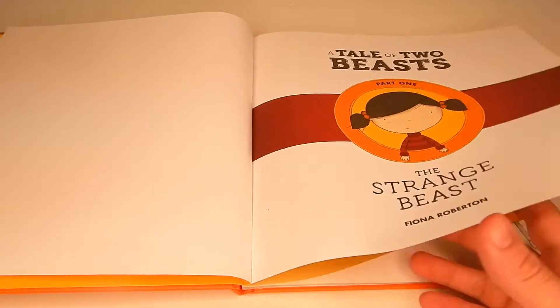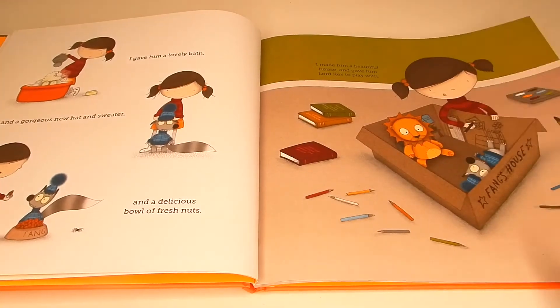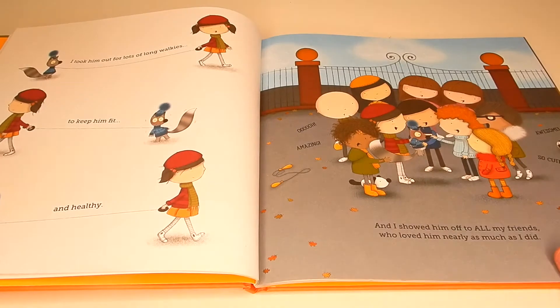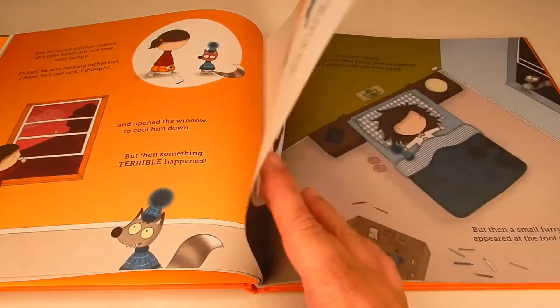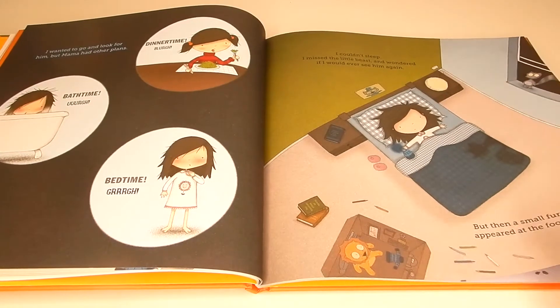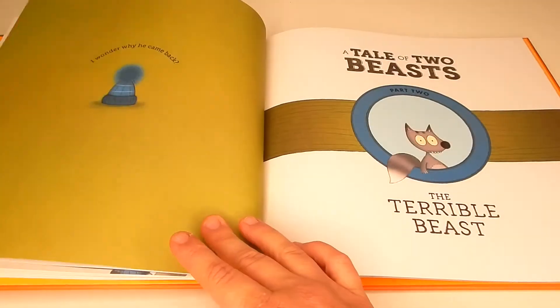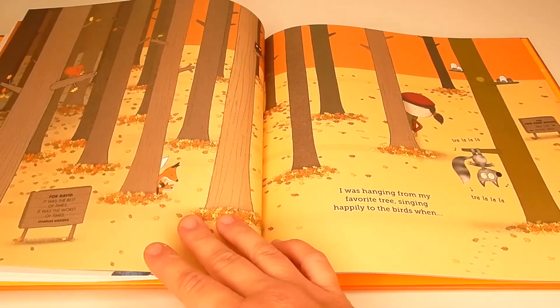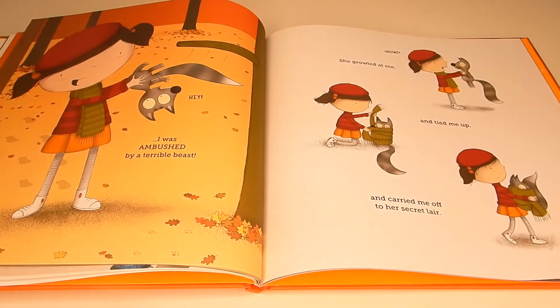So in this book, a little girl finds a little beast in the forest, which I think it's supposed to be a squirrel. She takes him home and rescues him, and she gives him clothes and food and takes him to school to show all her friends. And then in the second half of the book, the beast is showing his side of the story. So I really recommend this one.